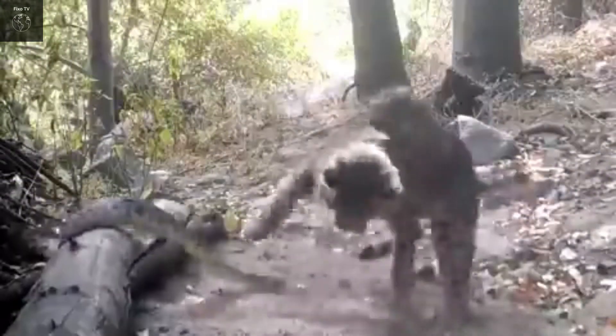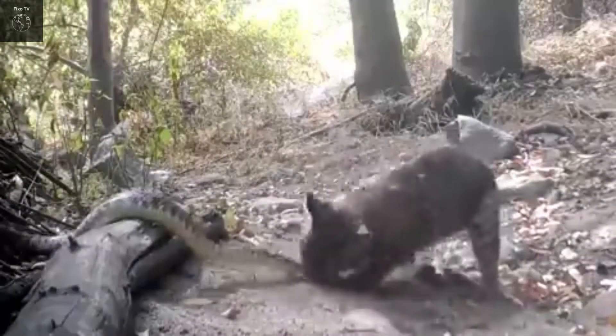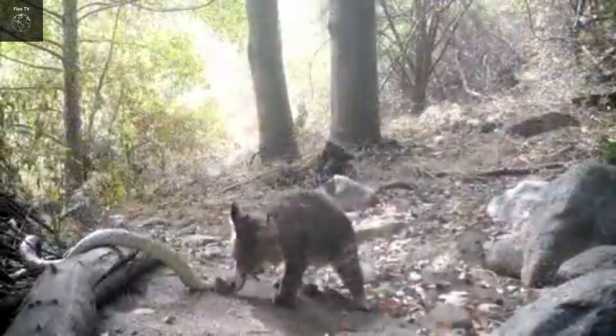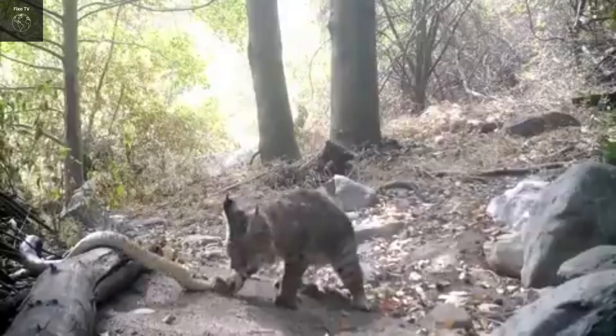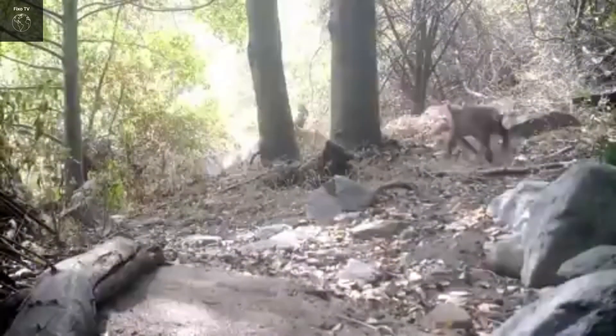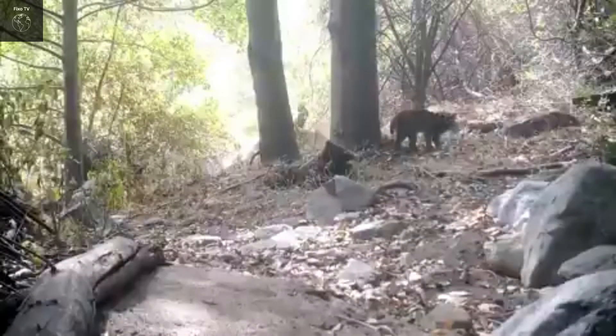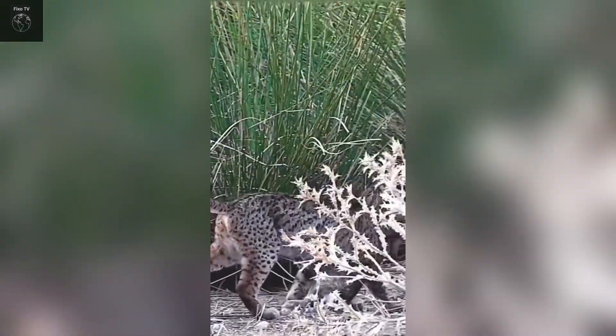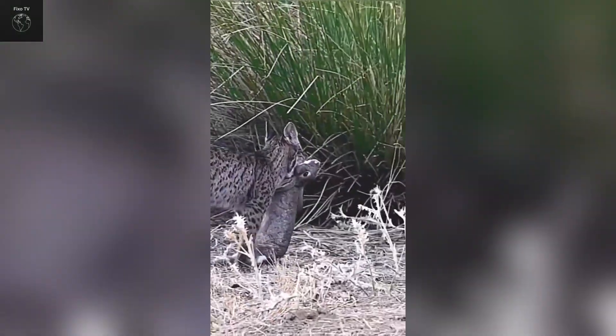Bobcats hunt rabbits, birds, and other small animals with agility and precision. They use their agility and stealth to approach rabbits unexpectedly and accurately. Their climbing ability allows them to easily hunt birds that take refuge in trees. Rodents are an important food source for bobcats, and they use speed and precision to catch these small animals effectively.